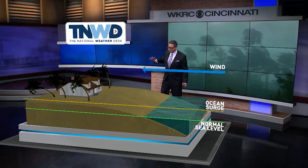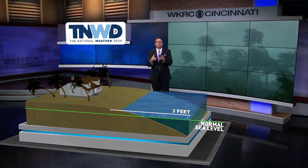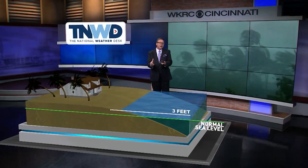Well, it's that push of water that comes in advance of the hurricane and as the hurricane makes landfall. You think of the winds out ahead of this thing blowing in that water toward the coast and that water piles up. The stronger the hurricane, the stronger the storm surge can be.